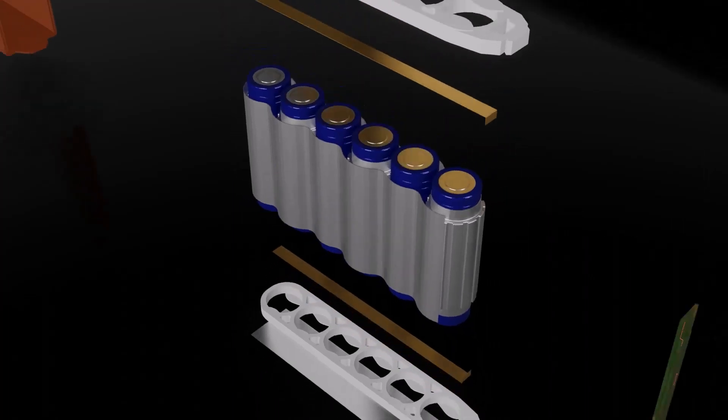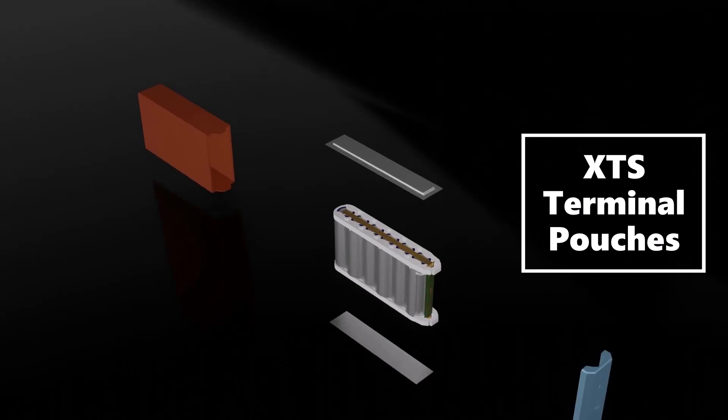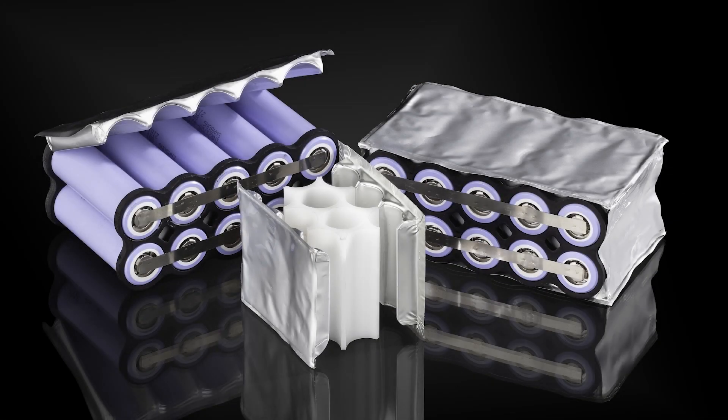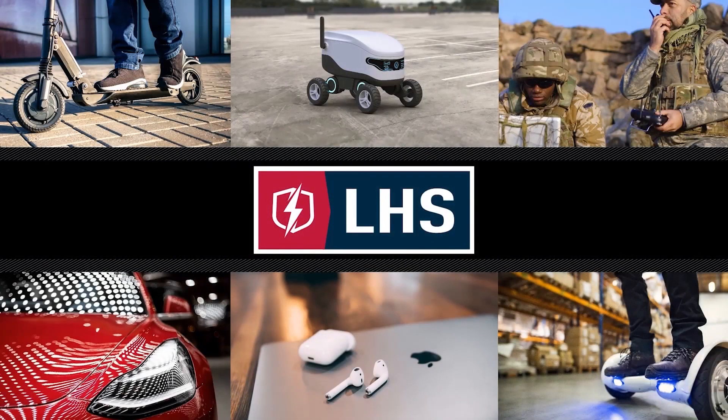Our success is the result of over 10 years of thermal management, development, and testing experience for lithium ion batteries. Manufacturers across the world, from robotics and wearables to grid storage and electric mobility, have relied on LHS to provide superior protection and performance for their lithium ion products.